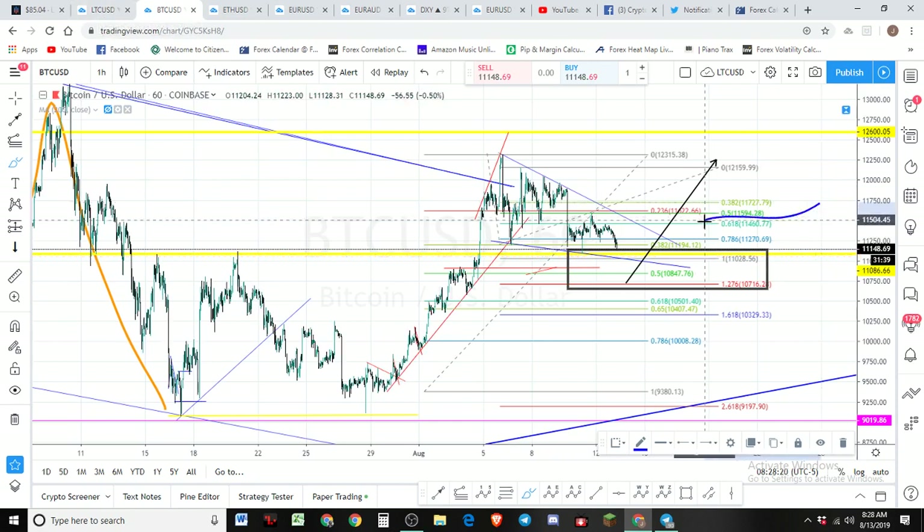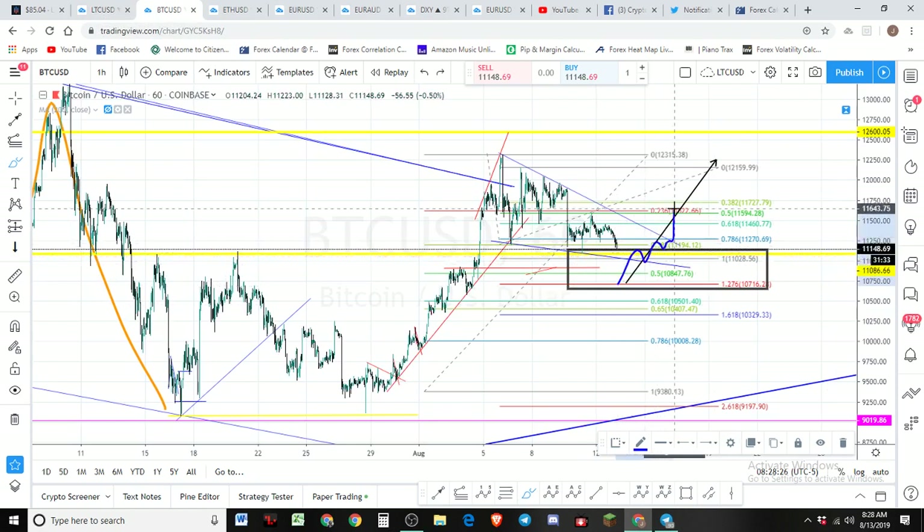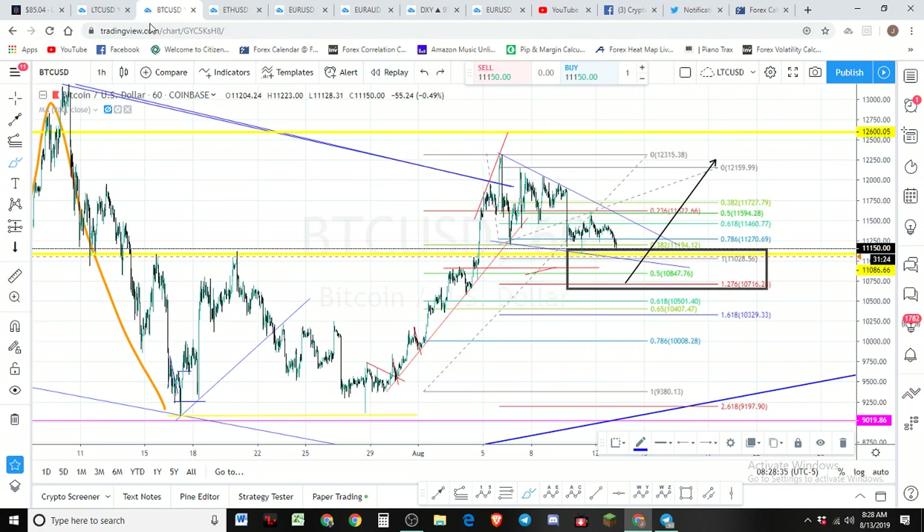The play is this: if we get a bounce there, what we're going to do is wait for five waves to the upside, then wait for three waves to the downside, and that will be our entry point. Then we'll ride the third wave up. That's what we're looking at.